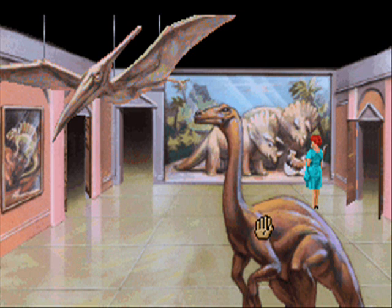The male and female Triceratops look every inch the proud parents. A fairly accurate model of Struthiomimus, or ostrich-mimic.